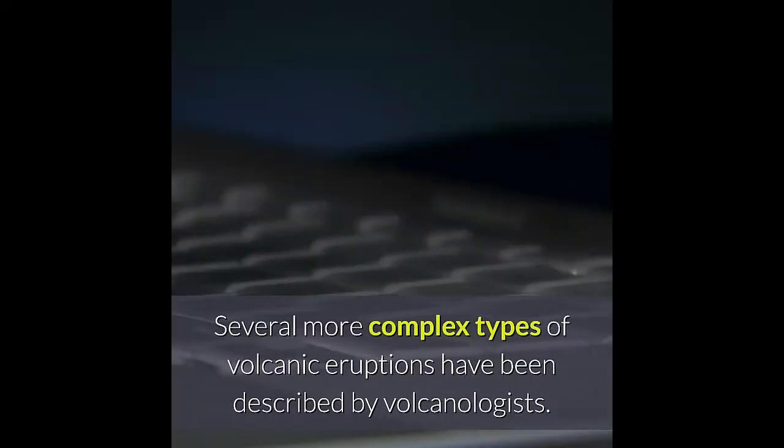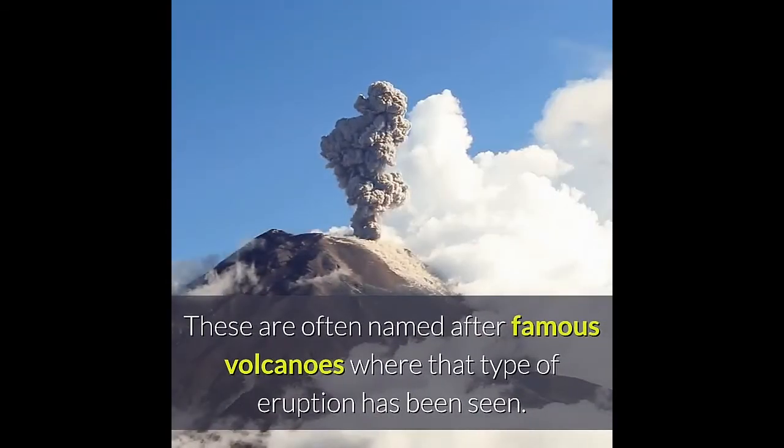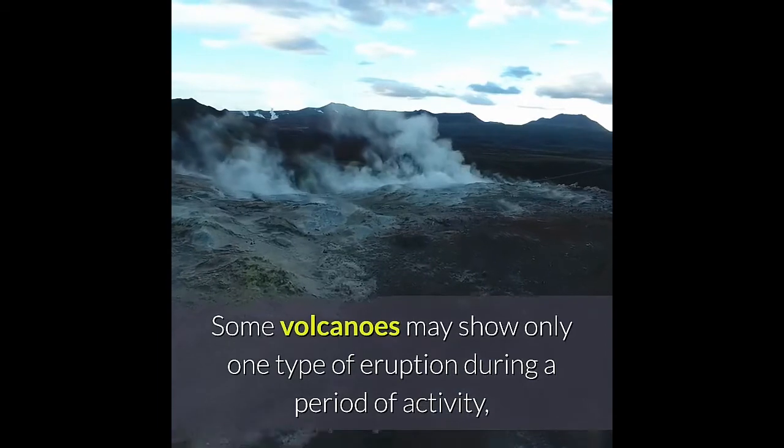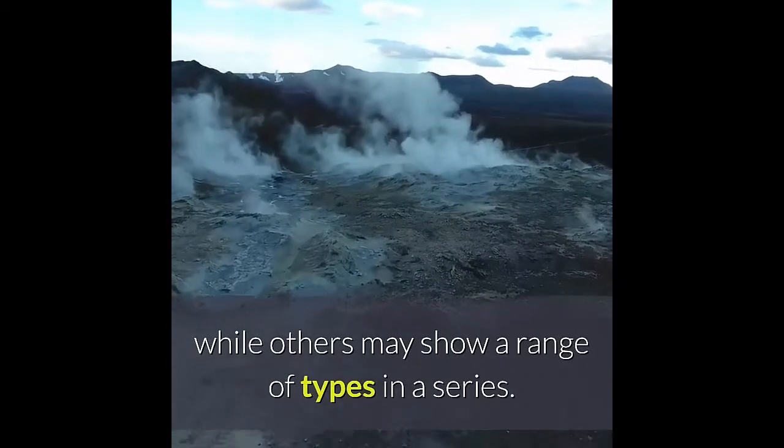Several more complex types of volcanic eruptions have been described by volcanologists. These are often named after famous volcanoes where that type of eruption has been seen. Some volcanoes may show only one type of eruption during a period of activity, while others may show a range of types in a series.